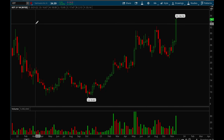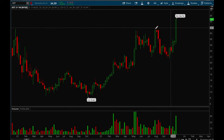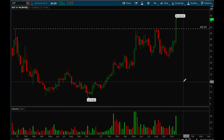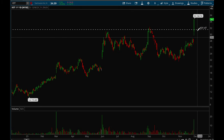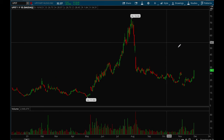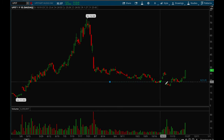Same thing with IOT — this is a newer name, an IPO name, and it's making new all-time highs now. Very impressive stock — it took out the resistance level with really nice volume. Ideally you want to wait for it to consolidate and then break out again.